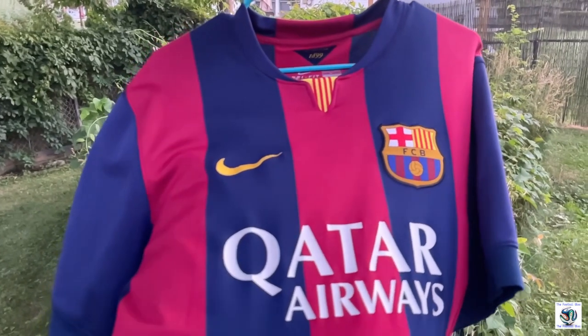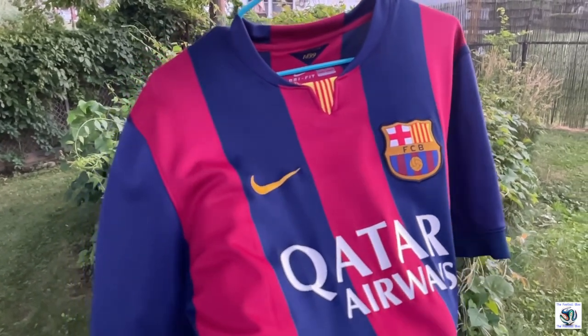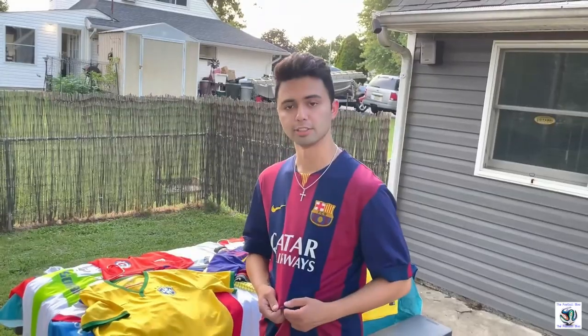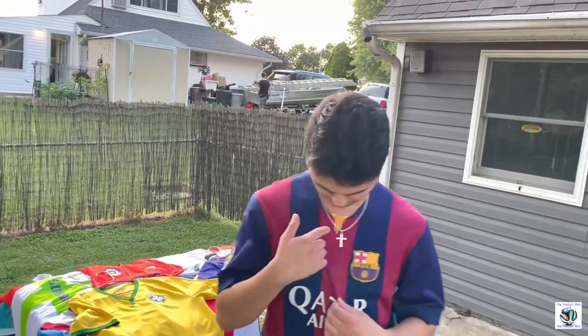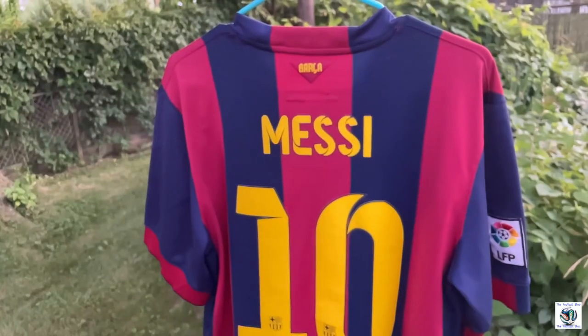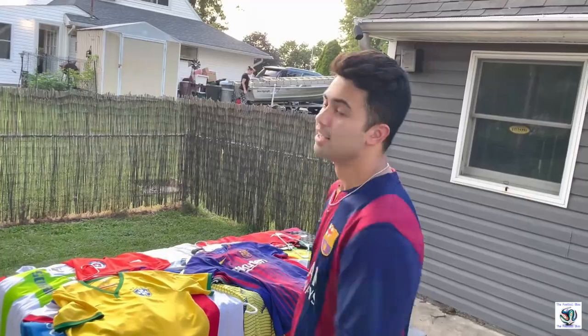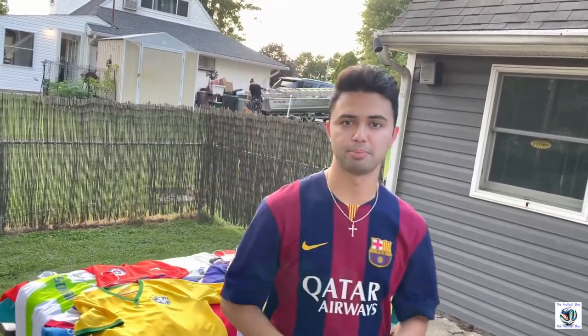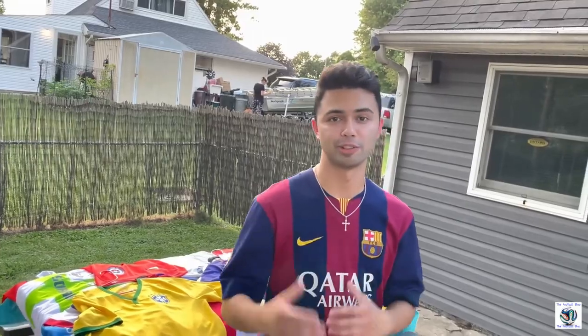It's just a really nice shirt. I love how the stripes are wide — not too skinny, but not too wide. The dark red and dark blue colors just fit perfectly, especially with the little Catalonia flag on the front, and the golden names on the back fits perfectly. That is why this is my personal favorite jersey. I don't wear it as often as I used to because I'm afraid I'll spill something on it, but I did used to wear it all the time.